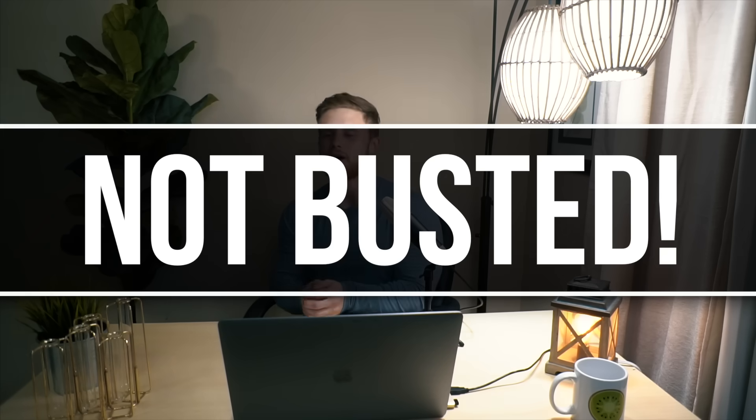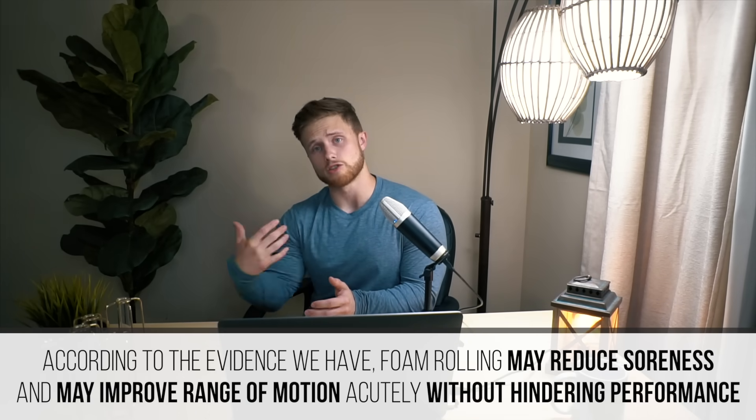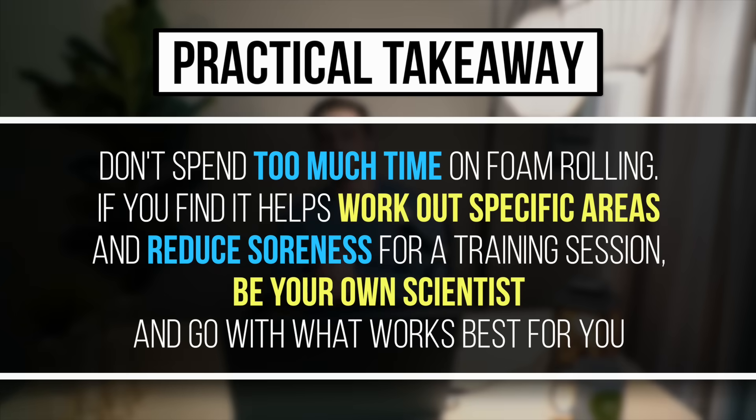With all of that said, I would say that the idea that foam rolling improves recovery is not busted. It does seem that foam rolling could reduce muscle soreness after training and might improve range of motion without hindering performance, which could be quite beneficial in some training instances. That said, I'm not convinced there's any special benefit to foam rolling above and beyond a simple dynamic stretching or dynamic warm-up routine, and we just need more high-quality research to fully answer that question. In terms of practical recommendation, don't spend too much time on foam rolling. If you find it can help work out specific tight areas and reduce soreness before a training session, go ahead and try it out and be your own scientist to see what works best for you.